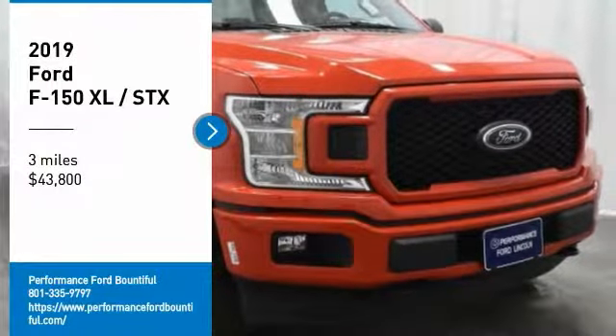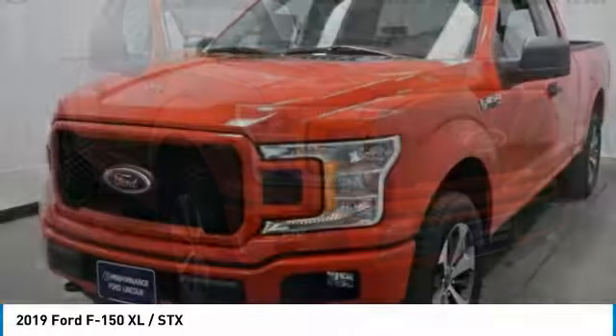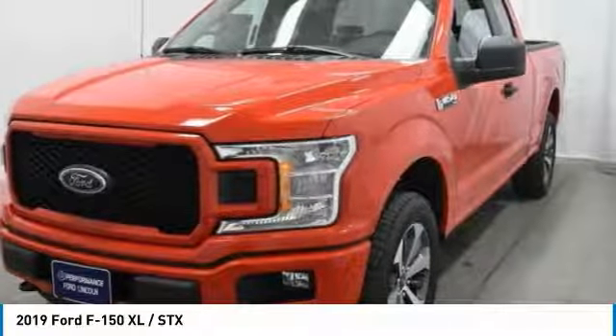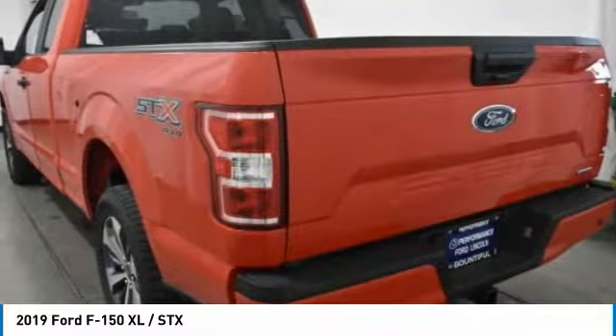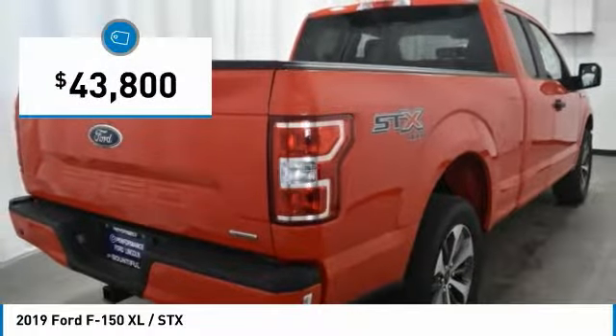Looking for the right vehicle? Check out the 2019 F-150. A Ford F-150 knows how to handle any situation. It's built to follow orders, no whining, and is priced below $45,000.